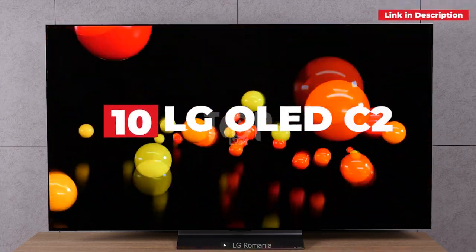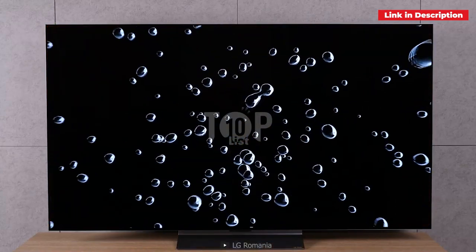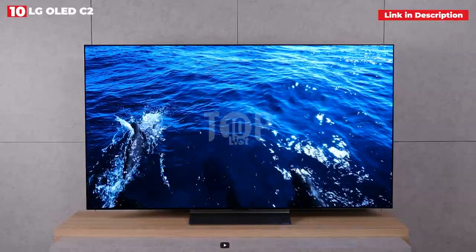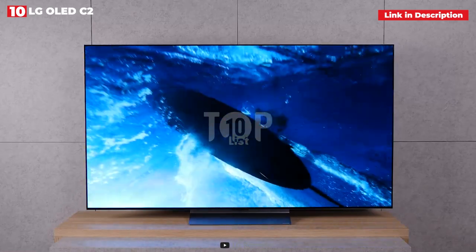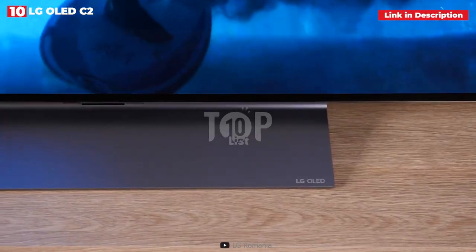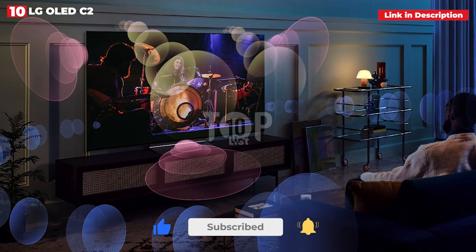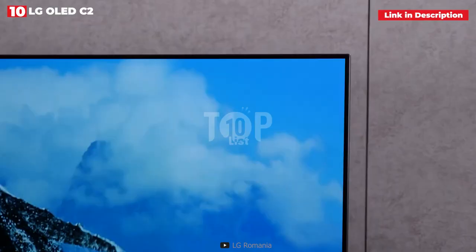10th place: LG OLED C2. During our testing, we couldn't help but fall in love with the LG C2 — a feature-packed, high-end 4K OLED with innovative brightness-boosting technology and a full suite of gaming compatibility. It's undoubtedly one of the greatest gaming TVs of 2022, but don't expect it to completely replace the C1. The Alpha 9 Gen 5 CPU is at the core of the C2, driving brightness-boosting technology that employs algorithms to improve HDR handling by enhancing the brightest regions of a picture in real time. The end product is a significant upgrade over last year's C1 model.